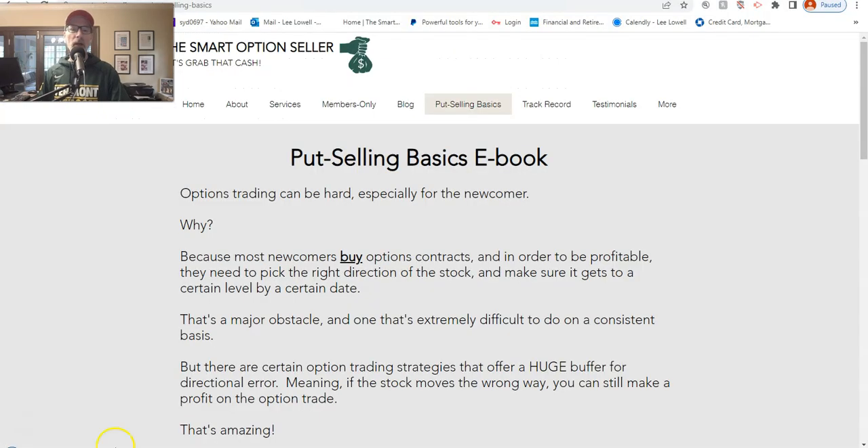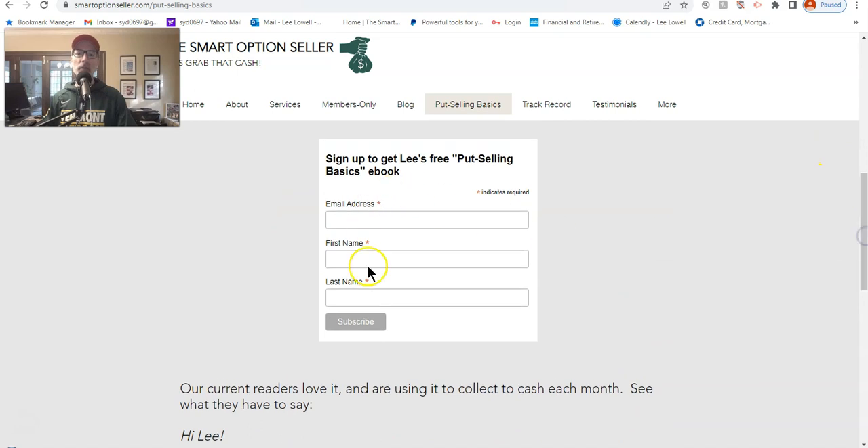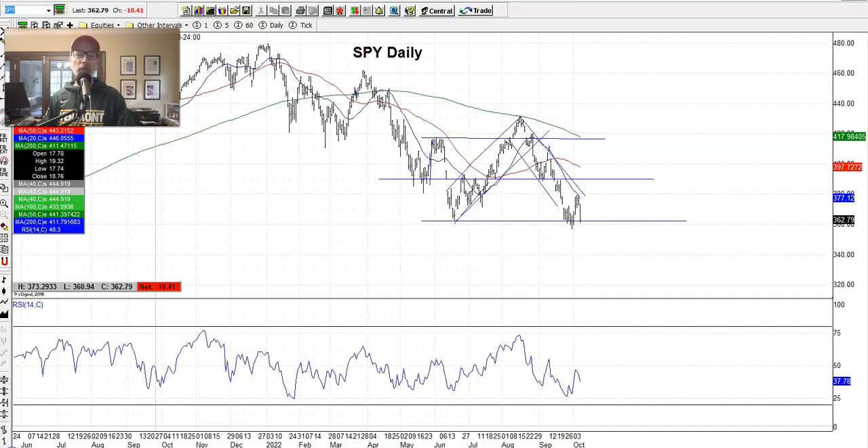If you'd like to know what we do, put option selling is our main gig. Go to smartoptionseller.com, go to the 'Put Selling Basics' header — that's where we have our free ebook about what selling put options is all about and why it's such a great strategy. Put your name and email address in the box and we'll send you a link to get the free report. Under the Services tab we have our two newsletters and one-on-one coaching. We also have a report in the Shop about piggybacking Warren Buffett with a different options trading strategy.